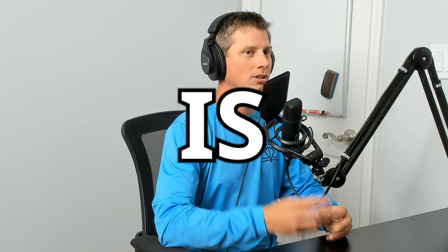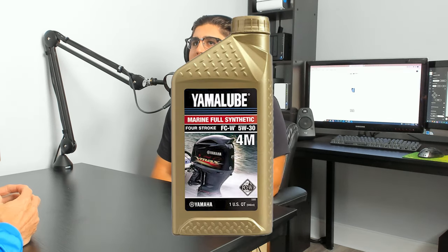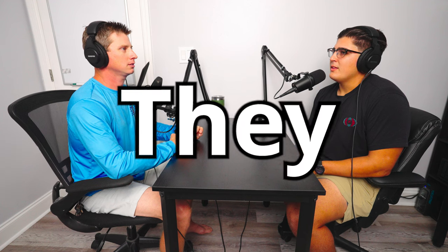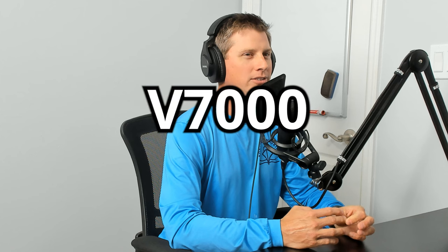It's an age-old debate: conventional versus synthetic engine oil. Is it really worth it to use full synthetic over conventional? I can only think of two brands that even make a full synthetic — you got Yamaha with their 5w30, and Mercury just came out with the 10w30 for the V12. Suzuki makes a full synthetic but it's only for their motorcycle stuff, so they've only got their semi-synthetic.